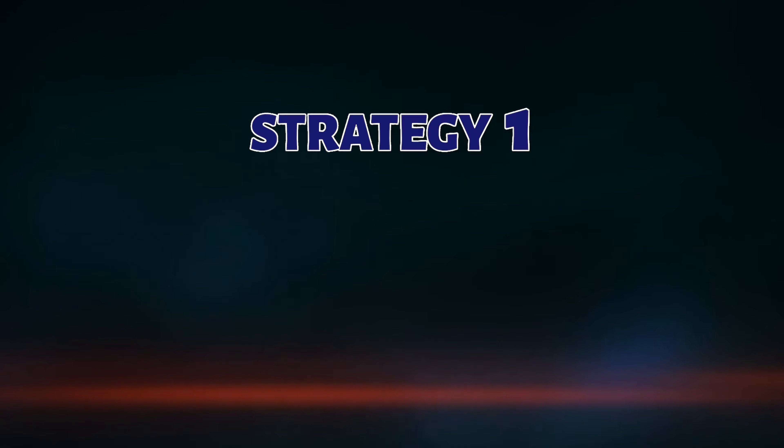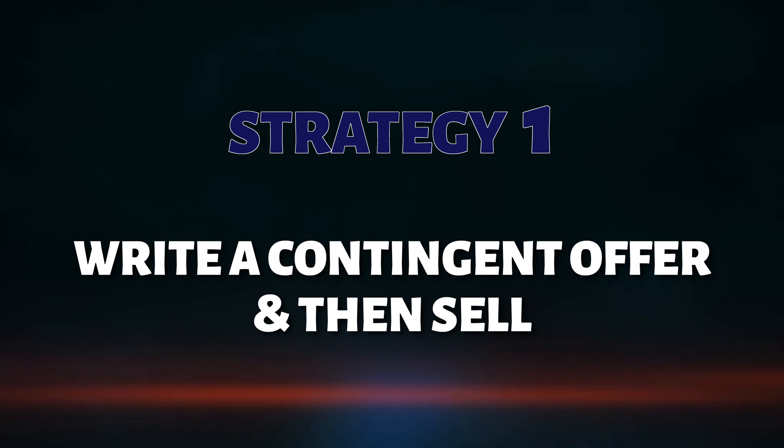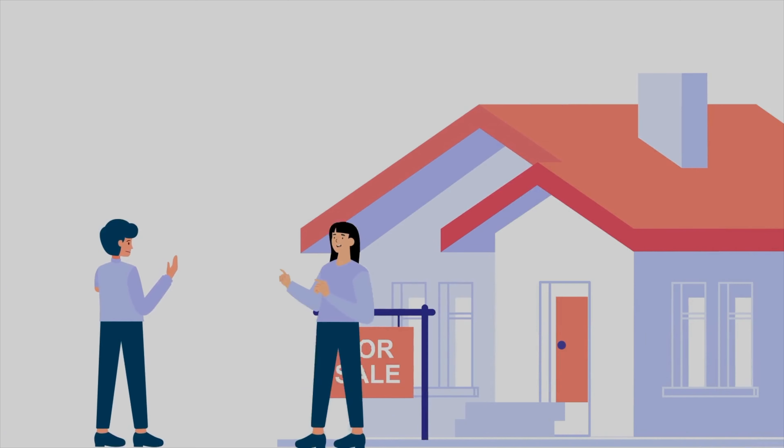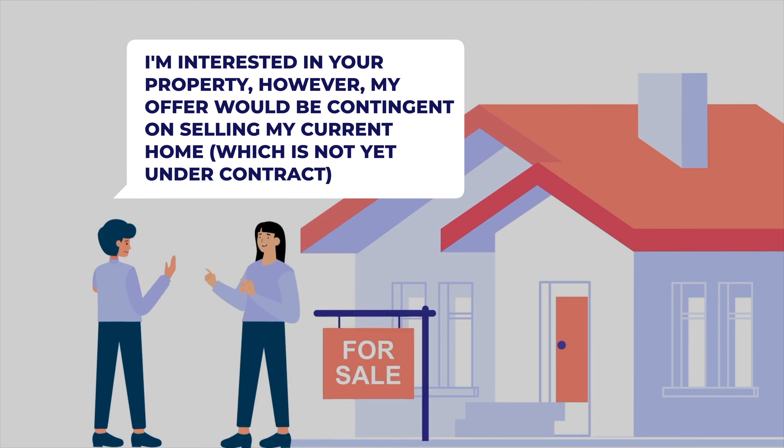The first strategy — and this strategy is not really working in the market that we're in because we're in such a seller's market at the time of this recording, March of 2024 — is to buy first using a contingent offer, or what we call a first right of refusal offer, and then selling afterwards. What that looks like is you as a prospective buyer go out, identify a property, go to the seller and say, I'd like to buy your property, but it is contingent upon me selling my home.